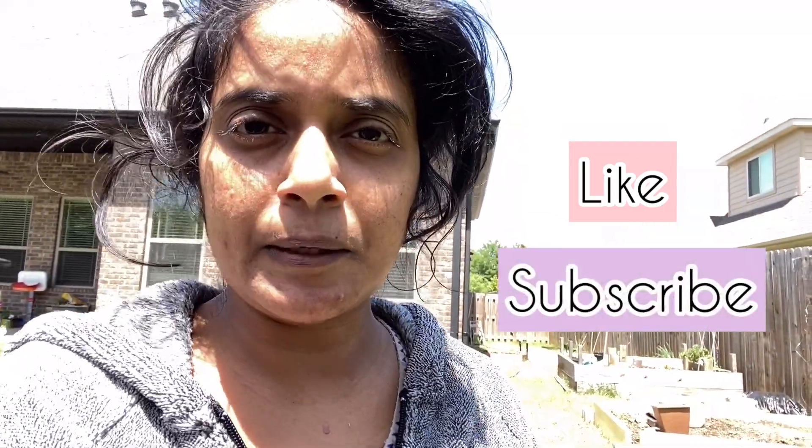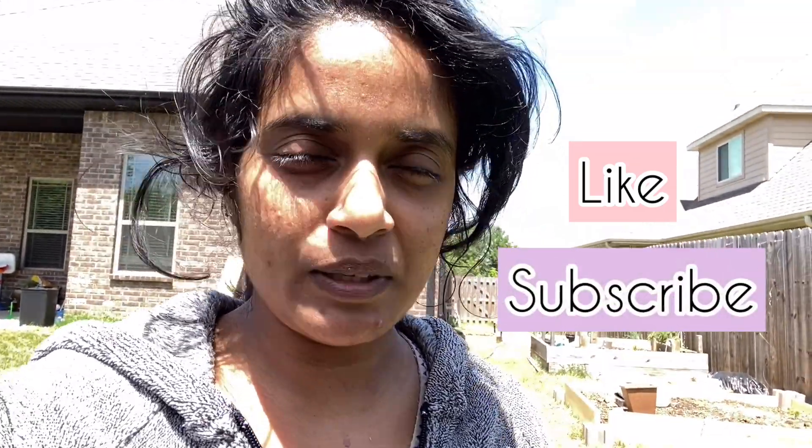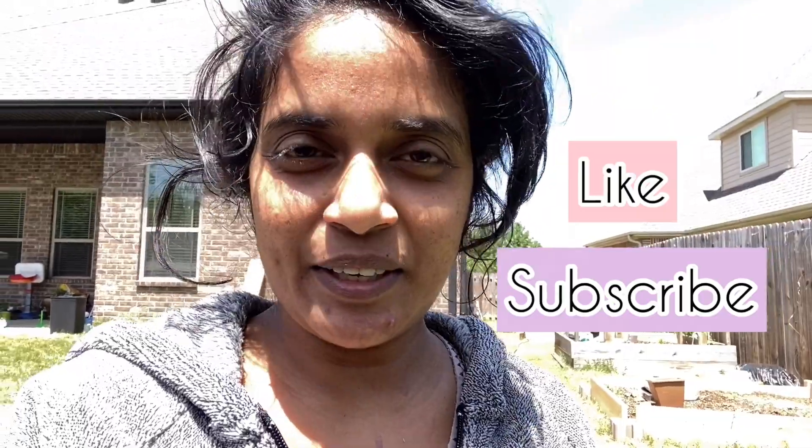Thanks for watching my video! If you like the video, check out my other playlists. If you like my videos, please subscribe and share. Thank you, bye bye!